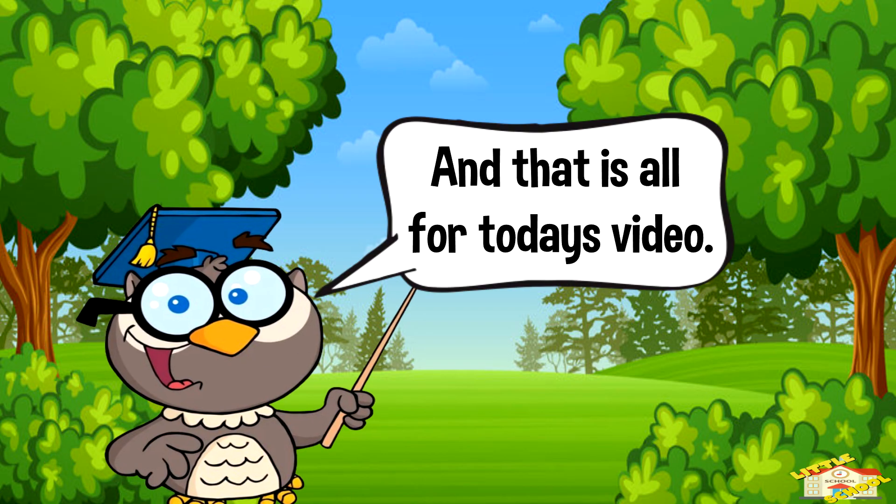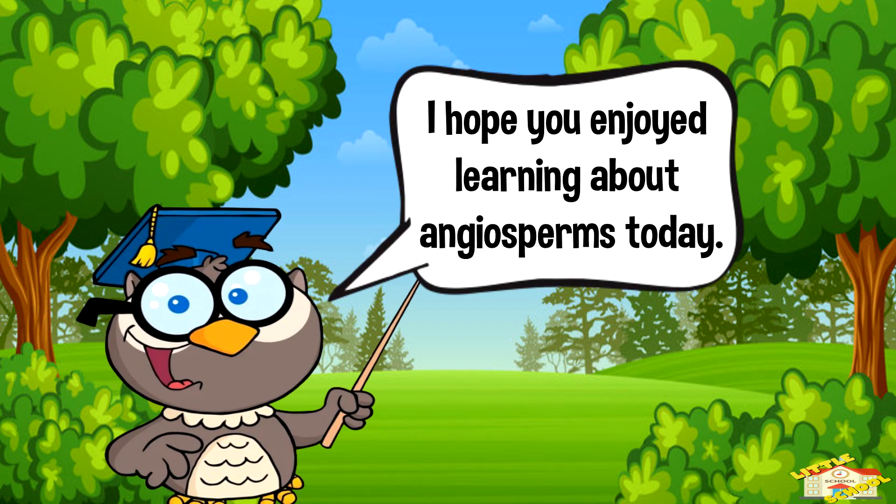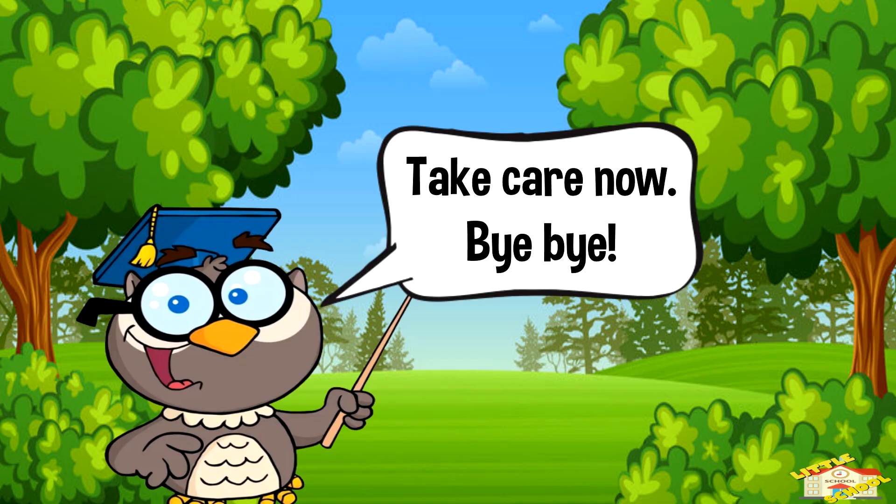And that is all for today's video! I hope you enjoyed learning about angiosperms today. Take care now, bye bye!